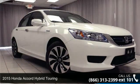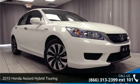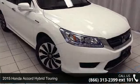Imagine yourself in this 2015 Honda Accord. This may be the set of wheels you've been looking for.